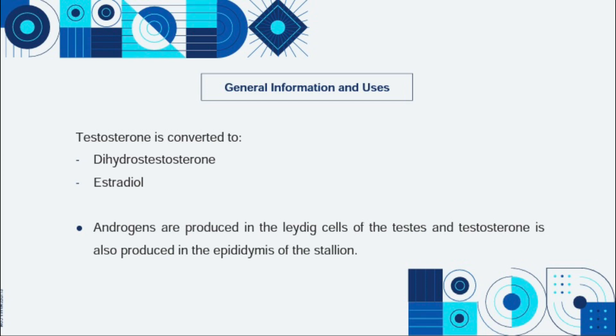Testosterone is converted to dihydrotestosterone, or DHT, which has biological activity within the testes. The DHT is made from testosterone by an enzyme and it is 5 times more potent than testosterone. DHT is primarily used by the body in the prostate, skin, and hair follicles.